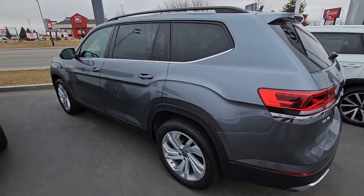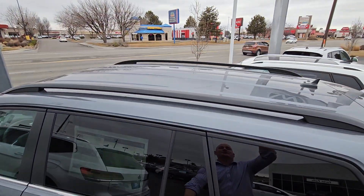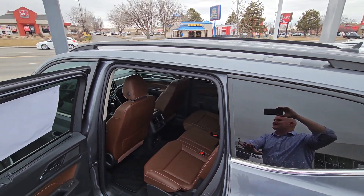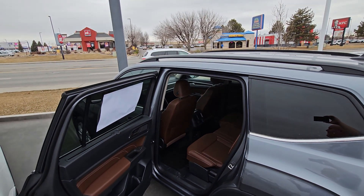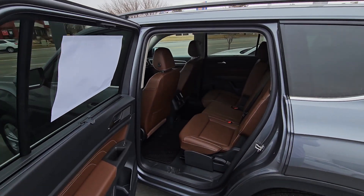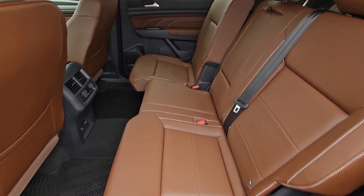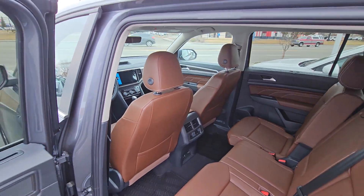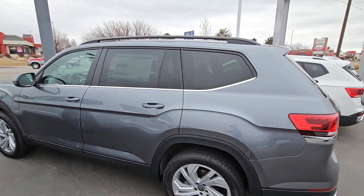Here's a gray SE with tech — no sunroof. If that's not a big deal for you, some SEs come with or without a sunroof; they're standard on the SEL. Sorry, this is my first video of the day. But there's your brown interior on this one — it's the gray exterior.